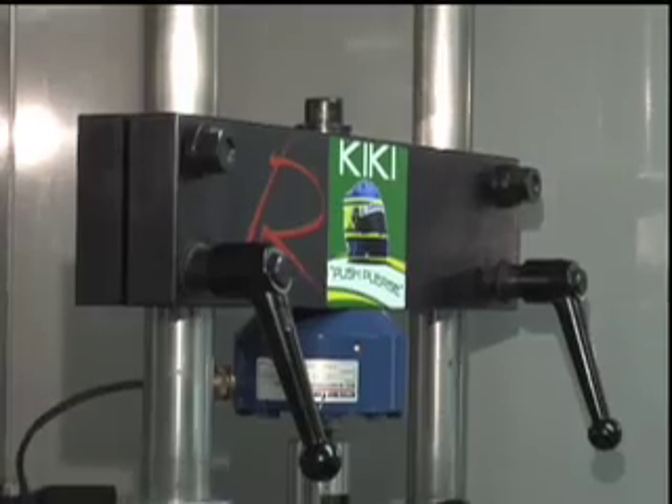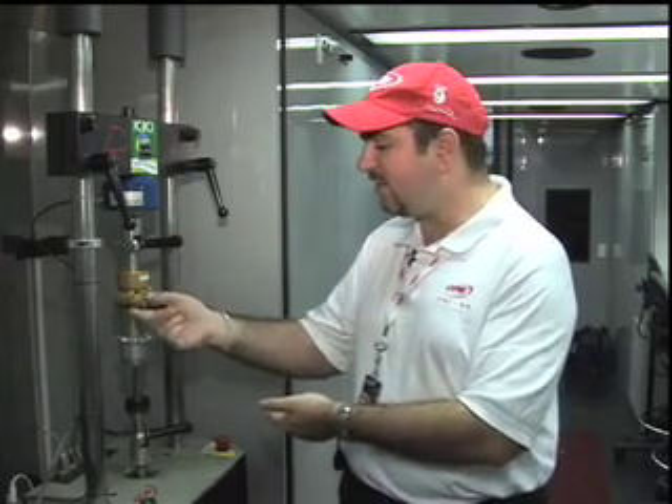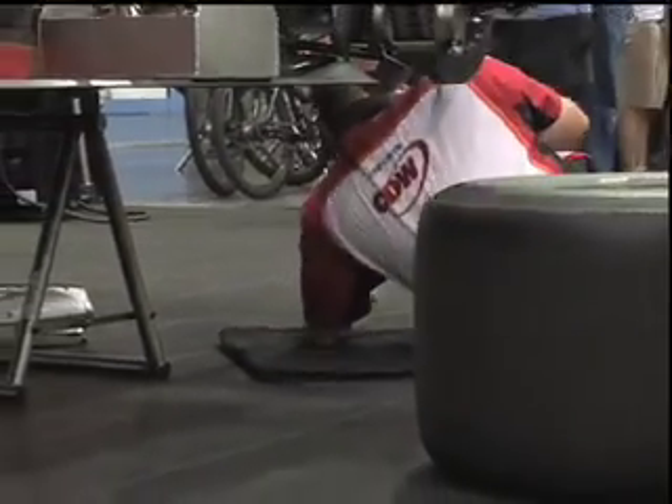They literally replay the race on this machine. You can see the shock going up and down doing exactly what it would do during the race — what it just did during the race. And they can make adjustments to this so they get better performance the next time around. That's one way that they're able to use the technology to adjust the car.